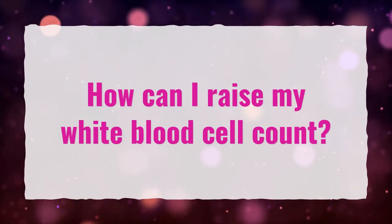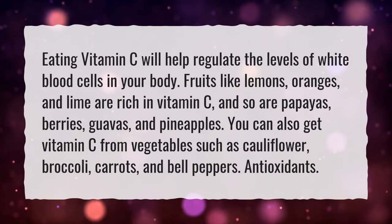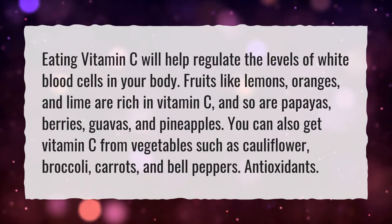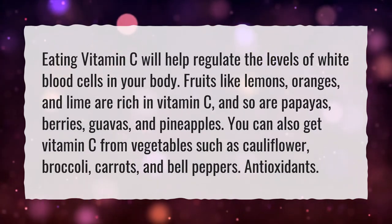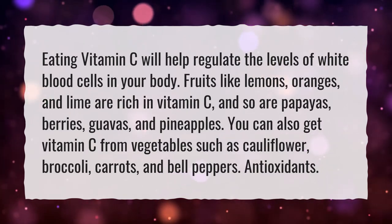How can I raise my white blood cell count? Eating vitamin C will help regulate the levels of white blood cells in your body. Fruits like lemons, oranges, and lime are rich in vitamin C, and so are papayas, berries, guavas, and pineapples.